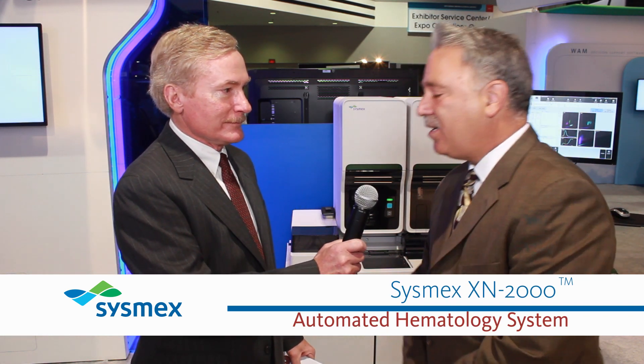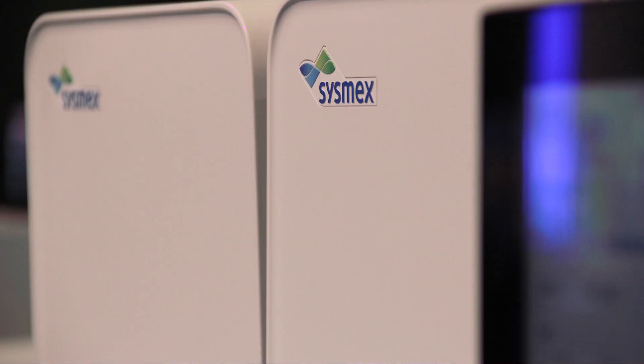The XN2000. The XN2000 is part of our new systems of hematology. It is two instruments on a single platform. What most of the customers that I've spoken with over the last two days have been impressed with is the fact that they can enter into the automation realm as a smaller account, because it's two instruments on a single automated platform.